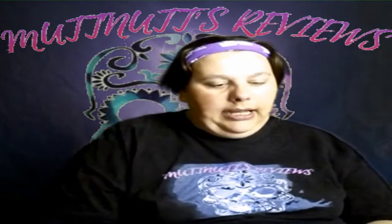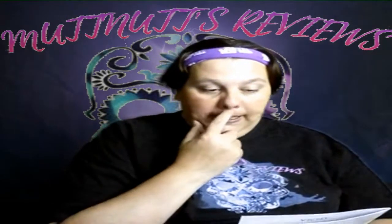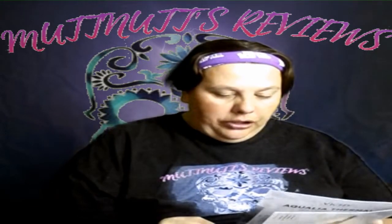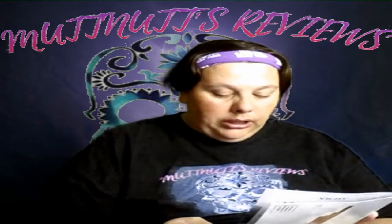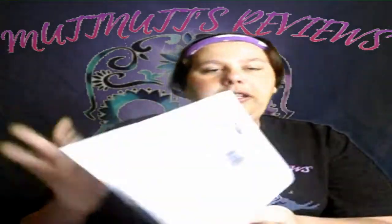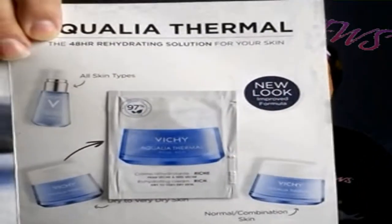The next thing I have is from Vichy — it is the new packaging, improved formula Aqua Thermal 48-hour rehydrating solution for your skin. It features clinical-grade natural minerals, natural-origin hyaluronic acid, plant sugar, and 15 mineral-rich water. It's 100% paraben-free and 99% natural-origin. They also sent a foil pack sample of their product.